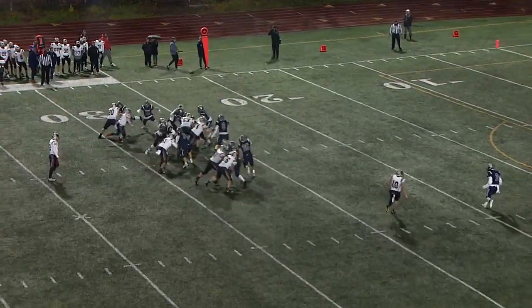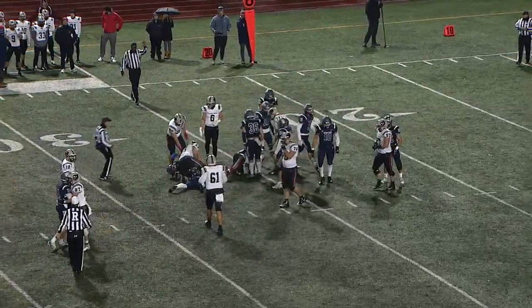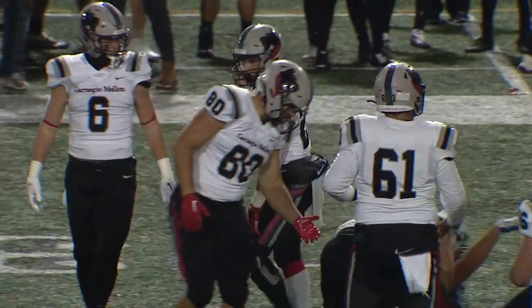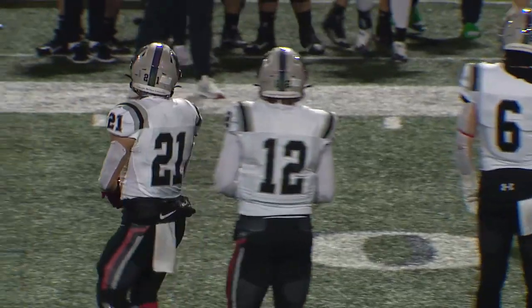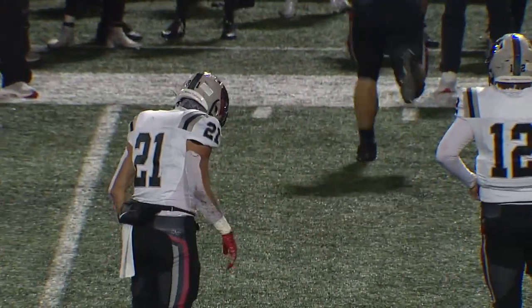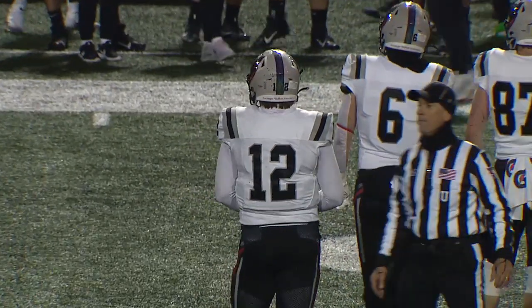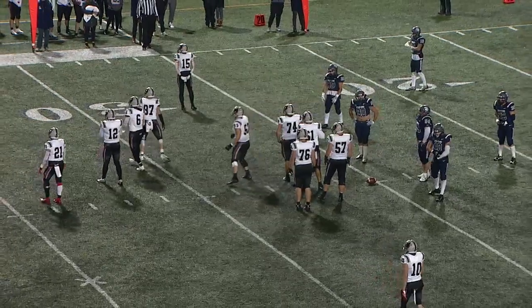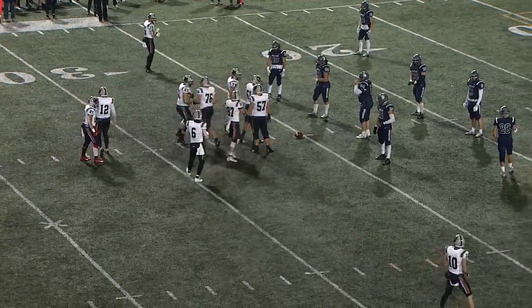Tartans are threatening again here. Handoff to Vasiliades who takes it forward — gain of about four on the play, setting up second and six from the 25-yard line. This is where the Spartans' defense has got to step up and rise to the occasion. We've seen it's going to be tough to put points on the board, and going down two scores is really going to make it difficult, especially with Carnegie Mellon getting the ball to start the second half.